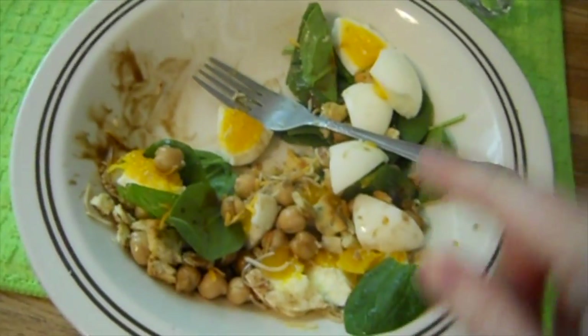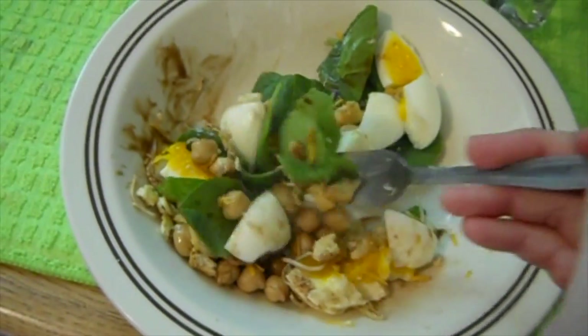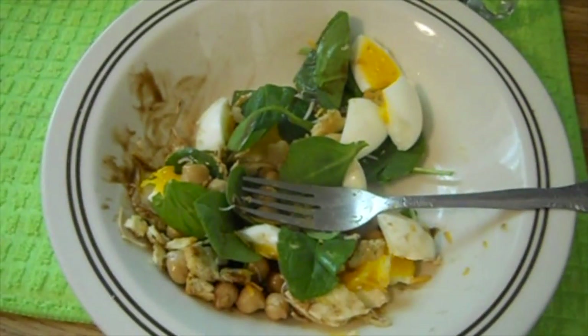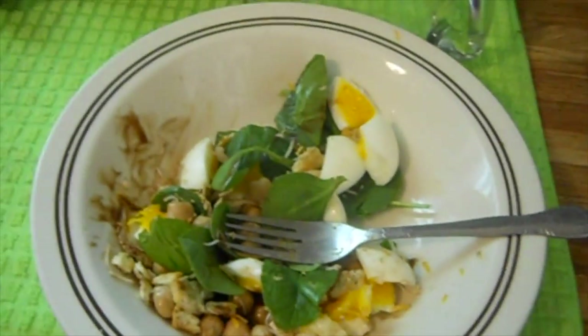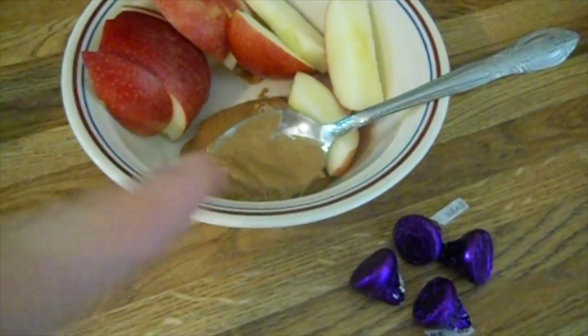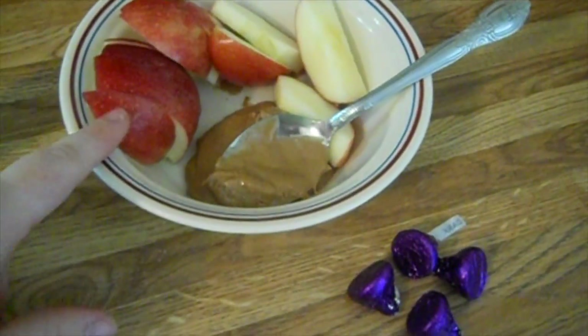It's lunch time on Friday and I'm having the same salad — I actually ate most of it before I started filming. Same salad I've had Monday through Thursday. For snack I'm having four dark chocolate Hershey's Kisses, almond butter, and an apple.